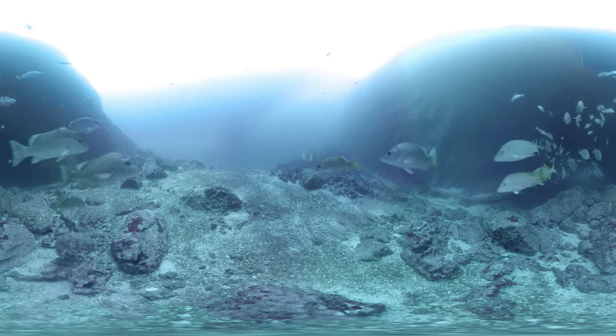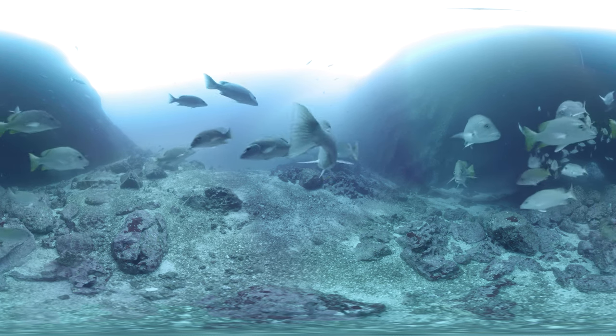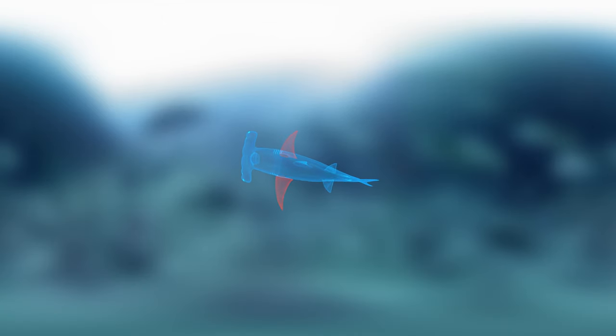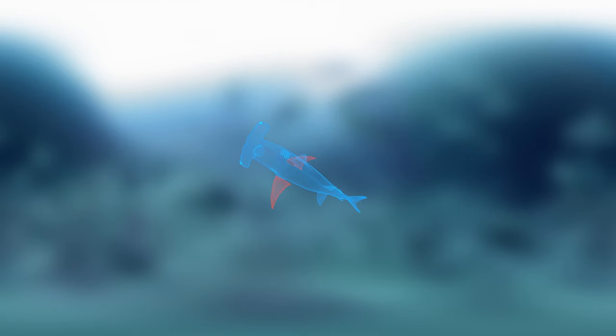Unlike many other fish, sharks don't have a swim bladder, which is an air sac that fills and empties to help the fish move up and down. Instead, sharks can use their pectoral fins — the ones on the side — for lift, like an airplane. So they can move freely up and down in the water column.